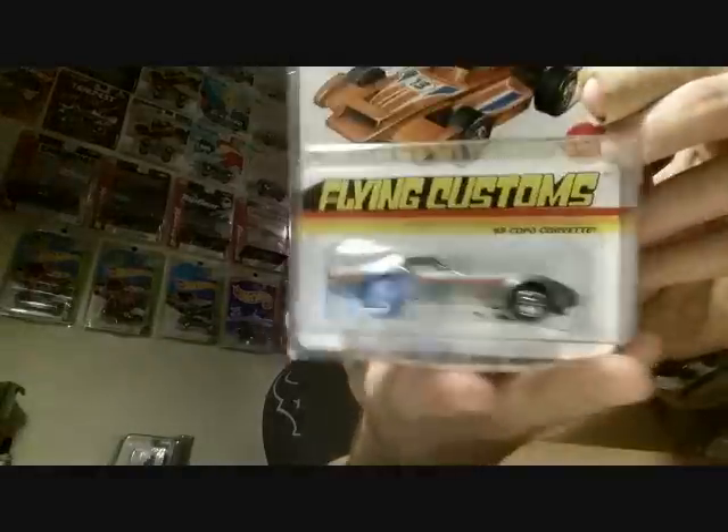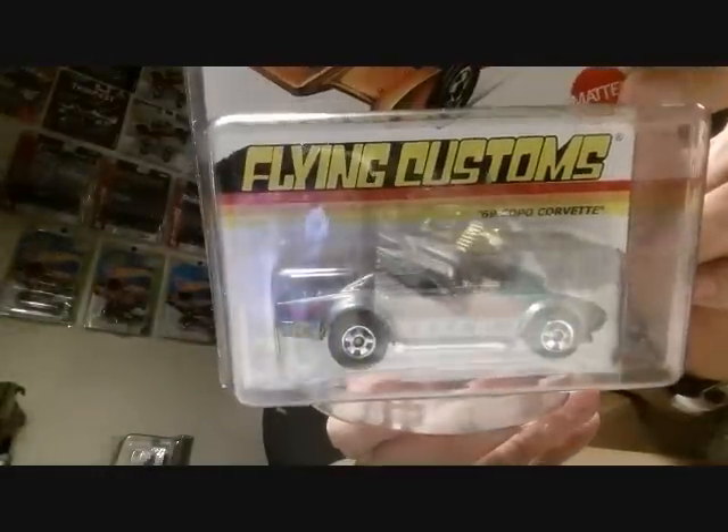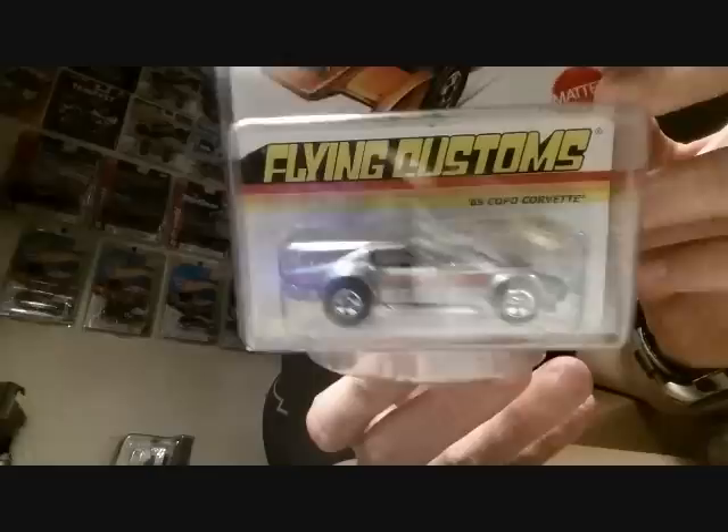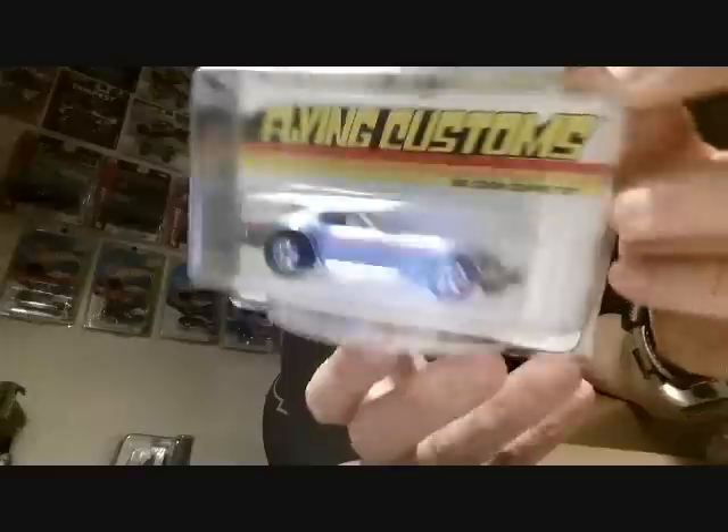There's a '69 Copo Corvette — Flying Customs. Sick. I don't have a lot of Flying Customs so this is really really cool. Really really nice piece.